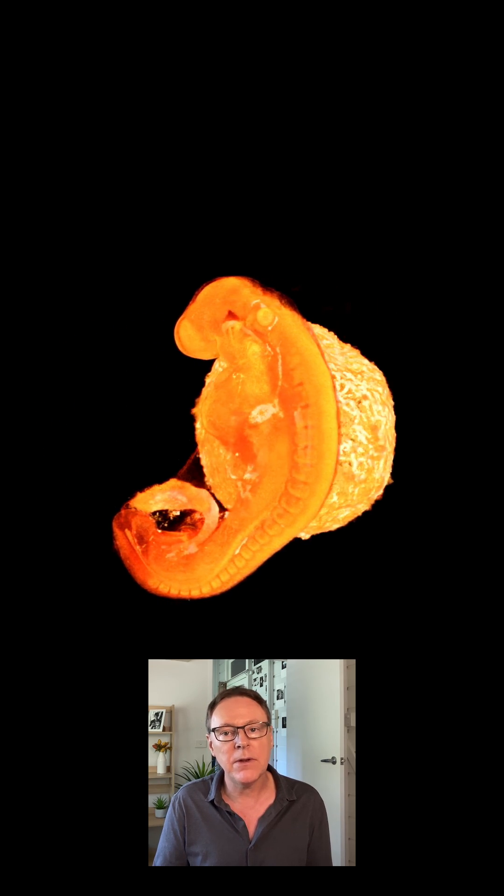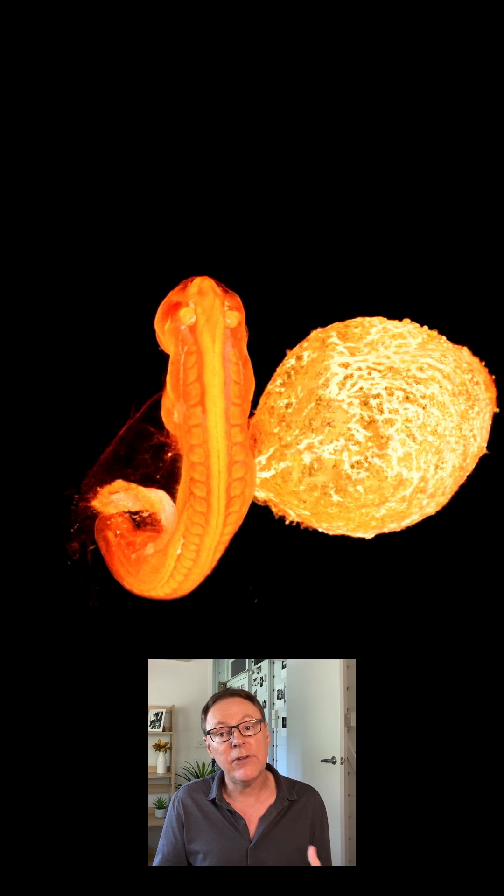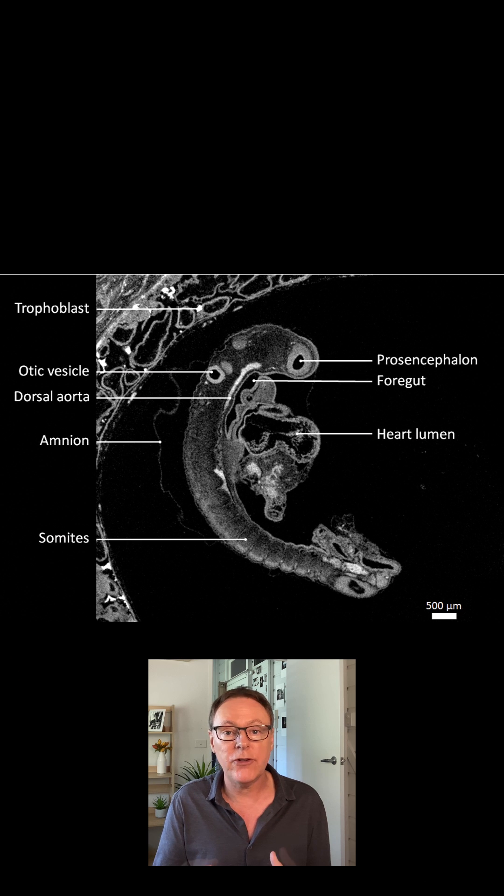Before the placenta is fully formed, the yolk sac nourishes the embryo. It's responsible for the initial stages of blood cell and blood vessel formation. The yolk sac is also where the earliest cells that will become embryonic egg or sperm cells develop.